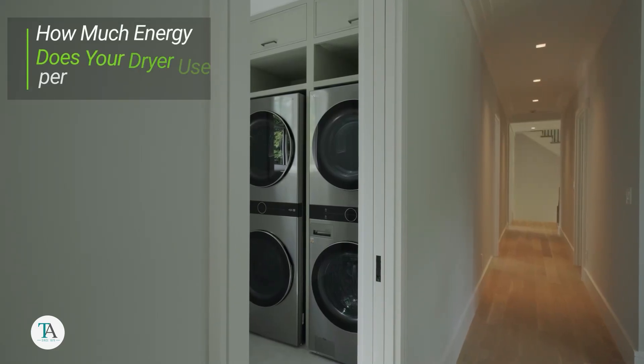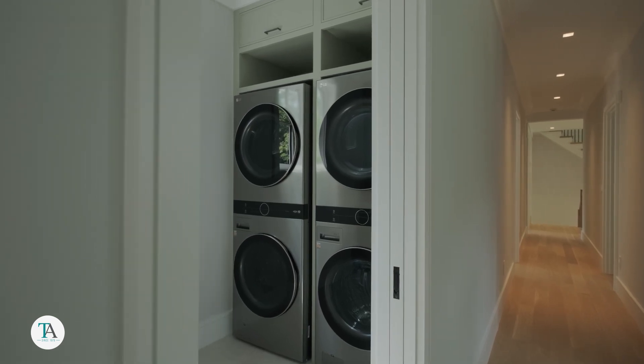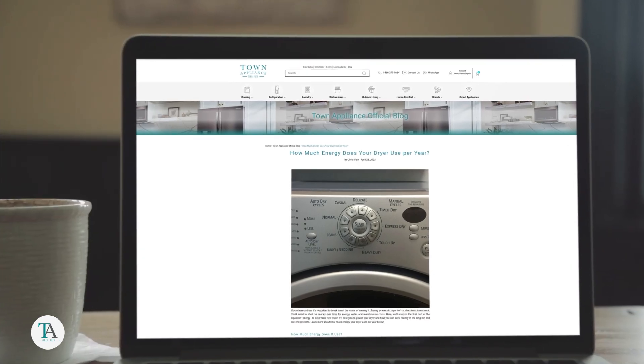Hello, dear friends of Town Appliance. We're back with another exciting video just for you. Today, we're going to unravel the mystery of how much energy your dryer uses per year. Don't forget, if you find our content helpful, please hit the like button, subscribe to our channel, and share it with your loved ones. Let's get started.